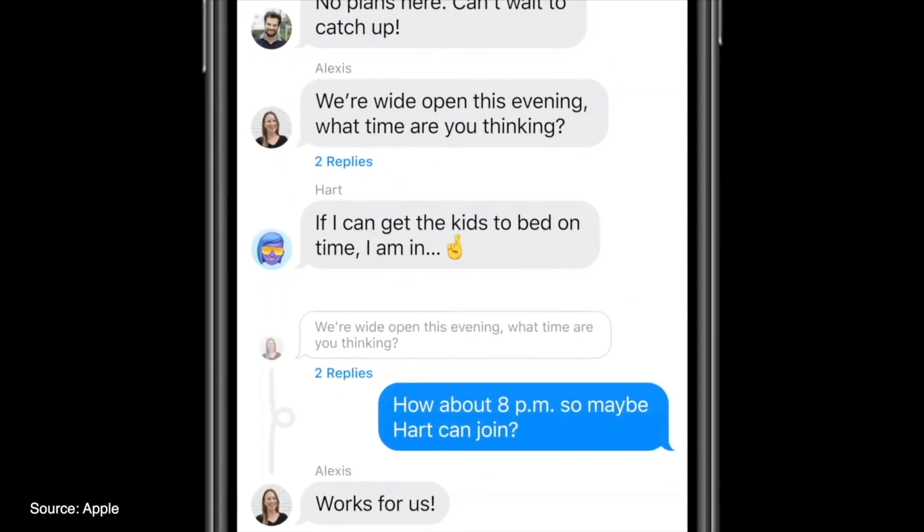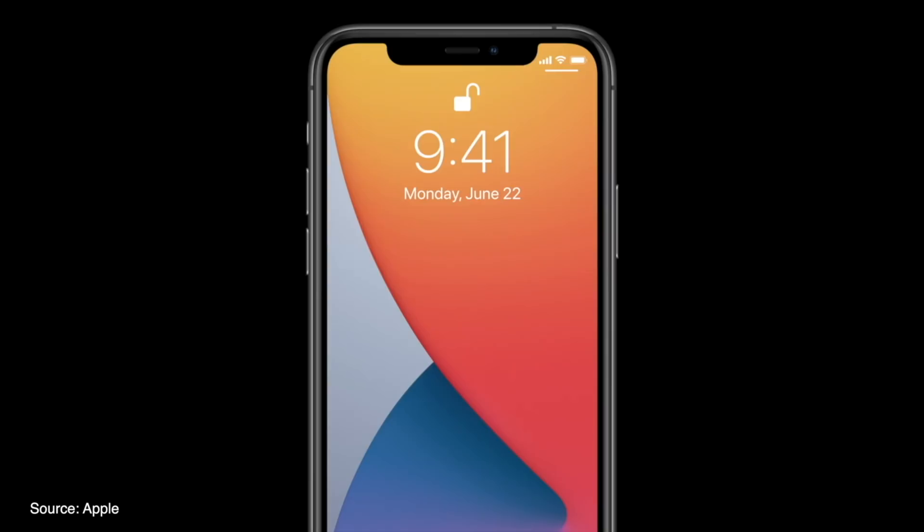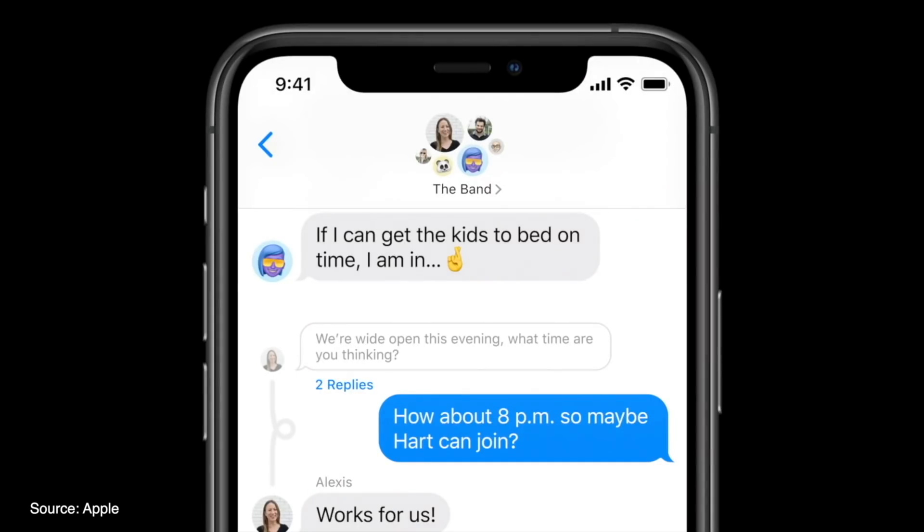Group chats have become a whole lot better with inline replies being added that can be viewed as a thread or its own separate conversation. Users can also mention specific people in a group chat, allowing you to mute the conversation entirely but still receive important notifications when your name is specifically mentioned.